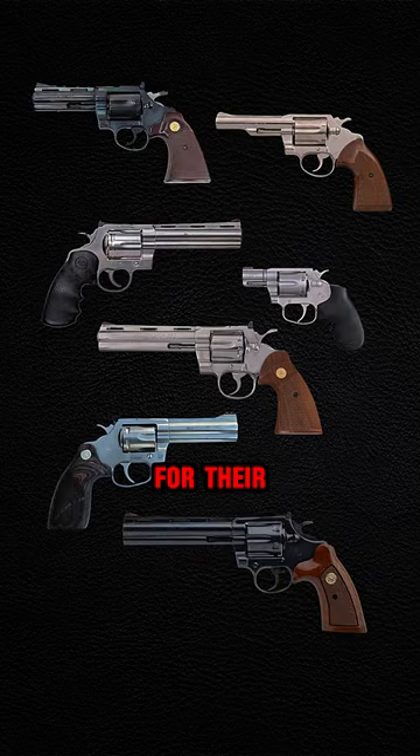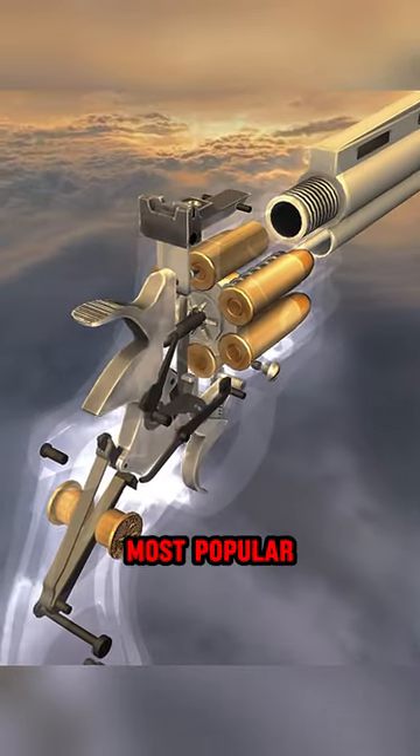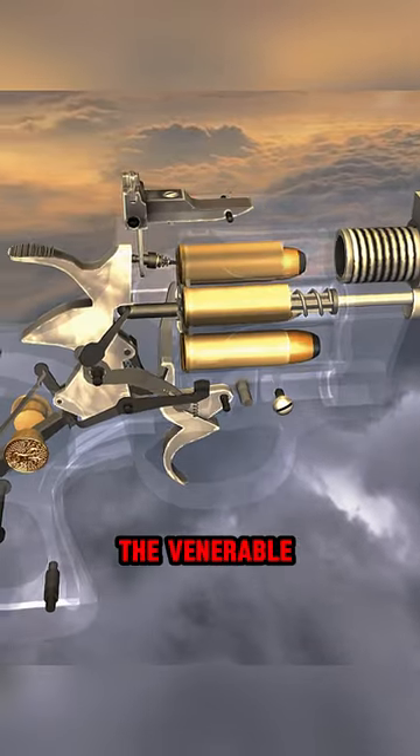American firearms manufacturer Colt is known for their snake guns. These are seven different models of revolvers named after deadly serpents. But out of all these, this one is the most popular. Considered the holy grail of revolvers by many, it is the venerable Colt Python.